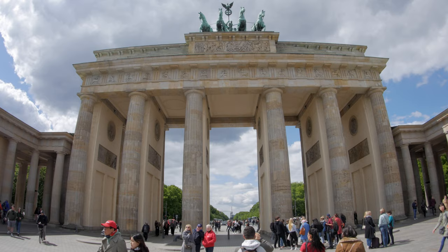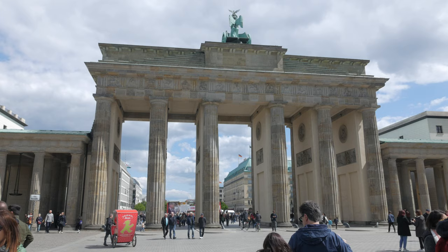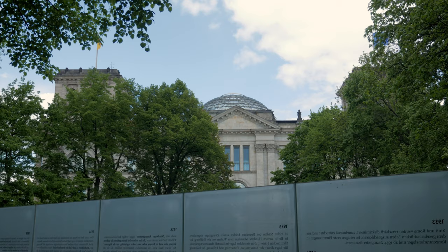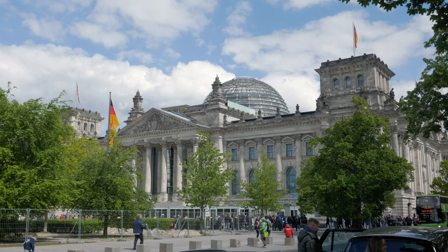First stop, the Brandenburg Gate. This is the Brandenburg Gate, which became the symbol of the division between East and West Berlin. There are a number of memorials around the city for the various groups of people murdered under the Nazi regime, and we will be taking a look at some of them on this trip.